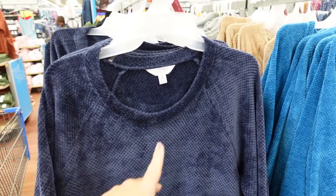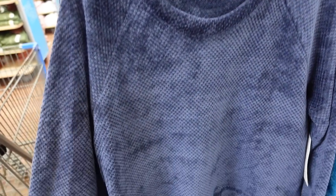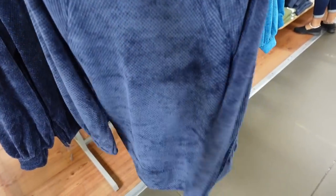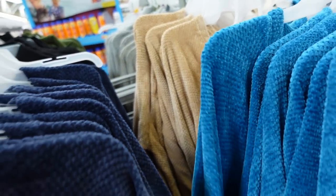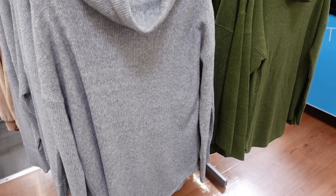First thing I'm seeing are these velour sweatshirts from Time and True. It has that crew neckline with the seam detailing, gathering on the wrist, super soft, more of a relaxed fit through the body with little slits on the side, and extra length in the back. It comes in blue, teal blue, and beige. They're $14.98.